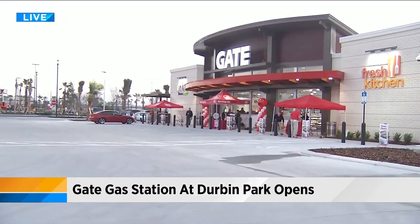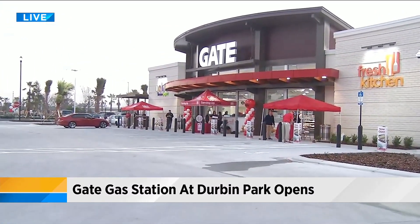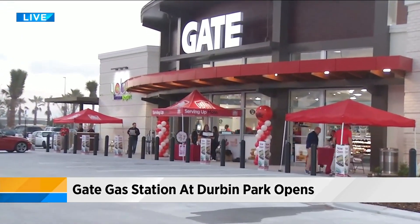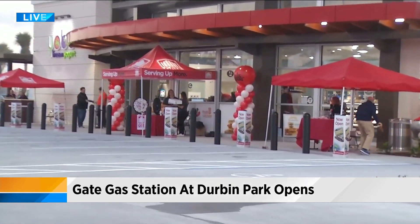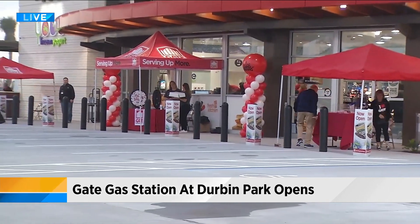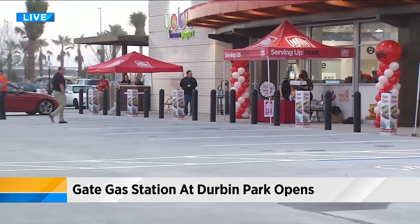Taking a live look right now — kind of a steady stream. People are just finding out about this; they're making their way in, filling up, getting their coffee. You can see the workers there already. You can also enter a drawing potentially for free gas for a year. This Gate gas station is part of Phase One, which Gate Petroleum is partnered with Gatlin Development to make happen.